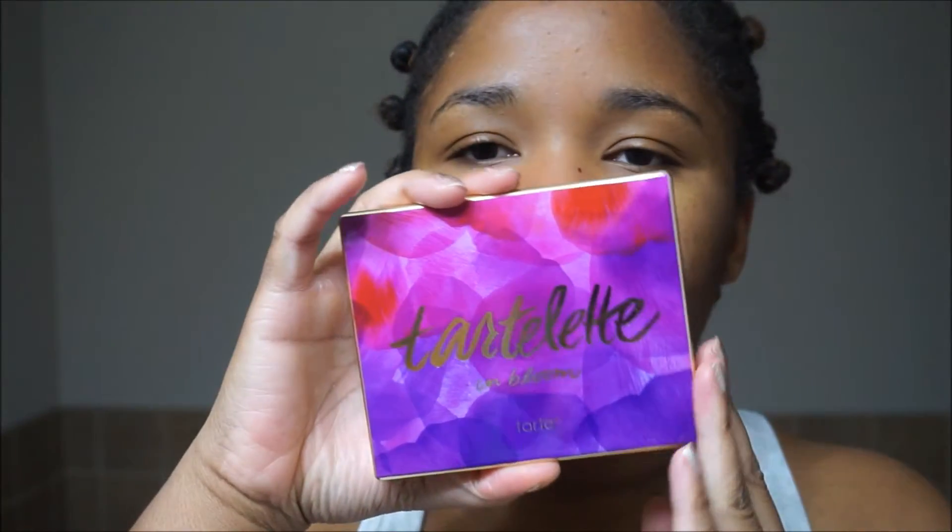She also got me the new In Bloom palette. I really love the original and I was super excited when she got this one for me. It's more like warmer tones, I think.